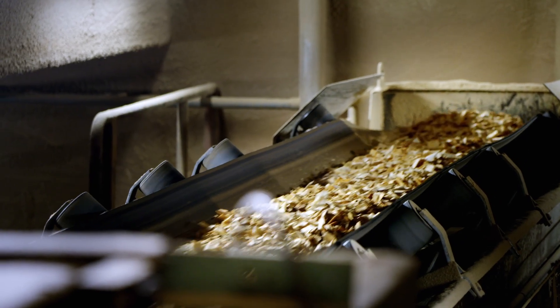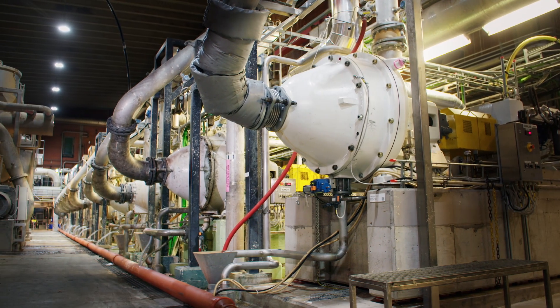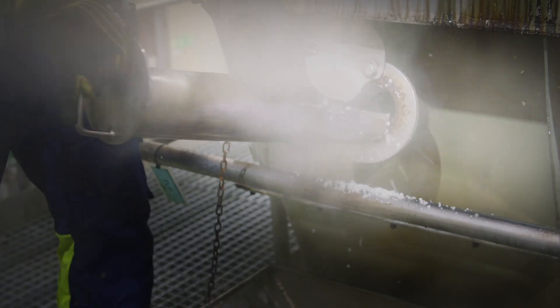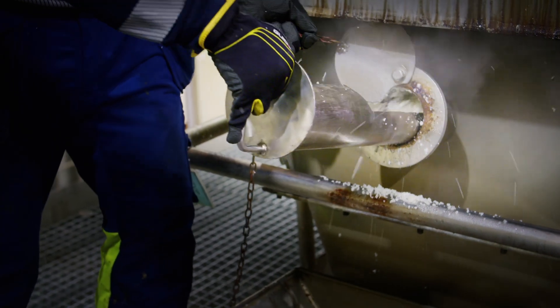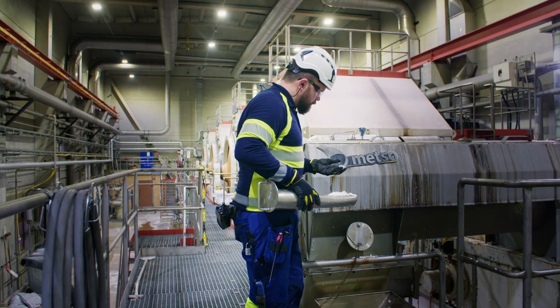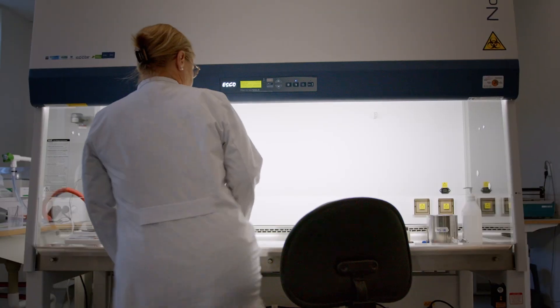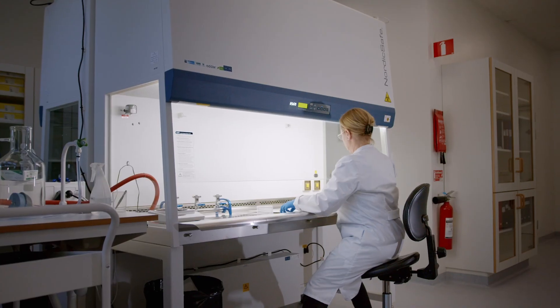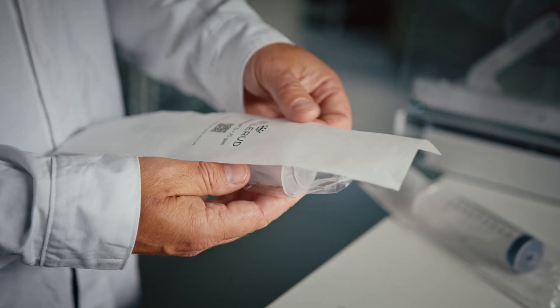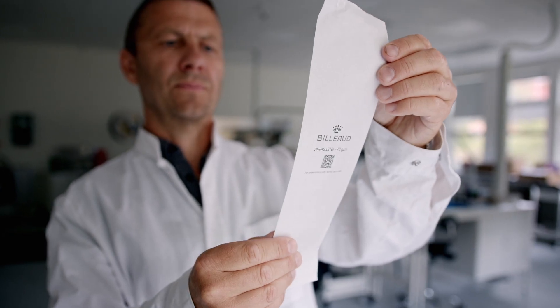The debarked timber then travels through a chipper. The wood chips are piled and a conveyor belt carries them to the next step: pulp processing. Here, mechanical and chemical treatments transform the wood chips into different pulps, each tailored for various end uses or industries. Stringent standards for purity and cleanliness are crucial, especially for paper used in packaging food, medical, and hygiene products, where advanced inspection systems ensure rigorous purity control.